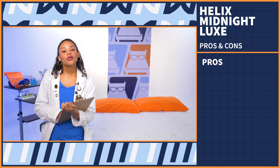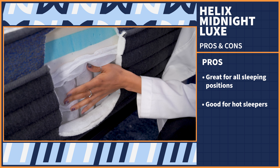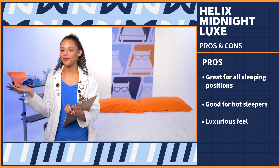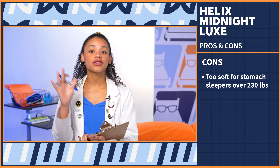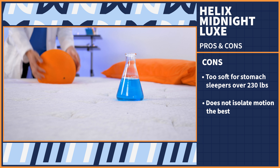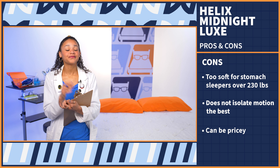Making decisions is hard — a pro/con list helps, so I made one for the Helix Midnight Luxe. Pros: if you don't know your primary sleep position or do a little of all three, this bed does a great job supporting you and responding to your movements. There are also a ton of layers that add breathability, which is a big plus for hot sleepers. And this bed is made to be a luxury mattress, so if you want your night's sleep to feel like you're sipping a piña colada on a white sand beach, check it out. Cons: this is not the best bed for heavyweight stomach sleepers — it's simply not firm enough; check out the Helix Plus or Helix Twilight Luxe instead. If you sleep with a partner and you're easily awoken, this may not be the best bed for you because it does transfer some motion. Finally, luxury mattress equals luxury price tag, but we do have some Helix coupons in the description to help you out.